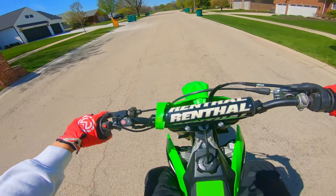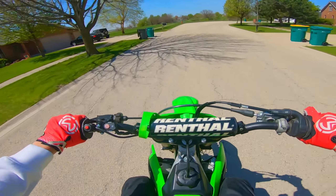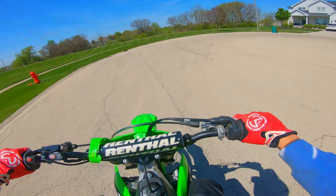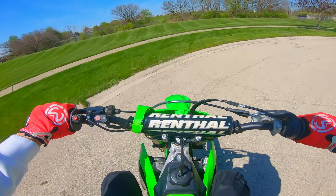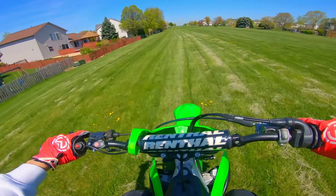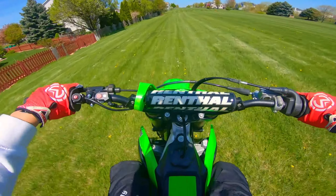Let's go test this thing on the grass and see how it feels. The back tire is a little dull, so I can't fully judge it just because the tire is already kind of worn out. Let's go down here and hit this little ditch jump that I always hit — first jump on the bike.